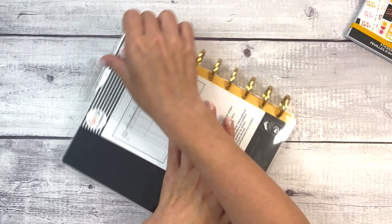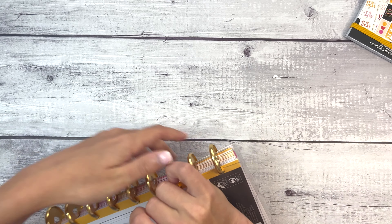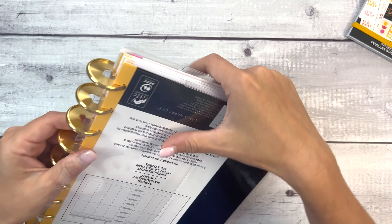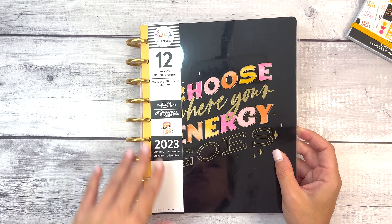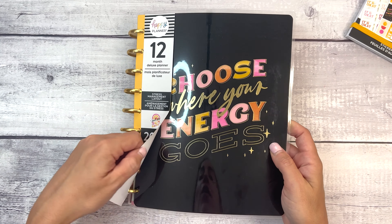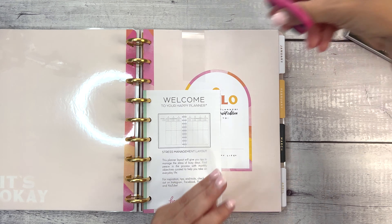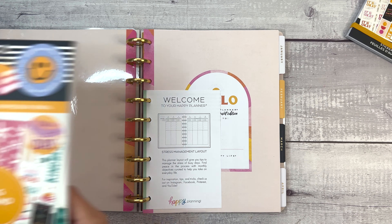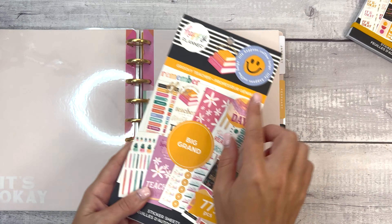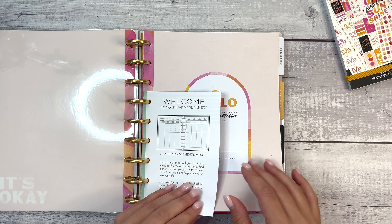Let's start with this planner because this is a new layout. This planner comes with gold metal classic size discs, really pretty. On this cover, 'choose where your energy goes,' and I already love this just for the bright sunshiny colors. It's really funny because next to me from a plan with me this week, I have Groovy Teacher, which color-wise looks very similar, so I must have had a premonition about this.